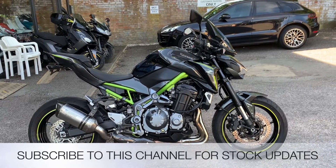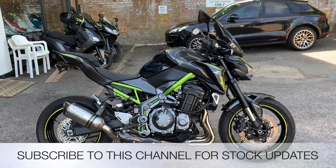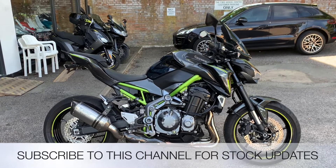All the bikes from the Two Wheel Centre come with 3 months parts and labour warranty, a year's MoT, and a full tank of petrol. My name is Nikon, salesman here — if I can be of any more assistance then give us a phone call or send me an email.